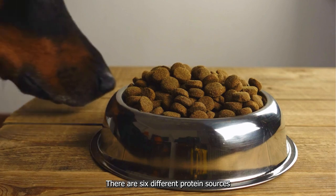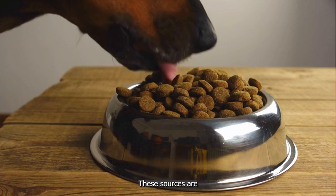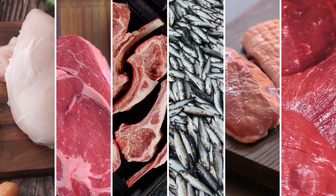There are six different protein sources Canine Caviar uses to create our eight different kibble formulas. These sources are chicken, water buffalo, lamb, herring, duck, and venison.